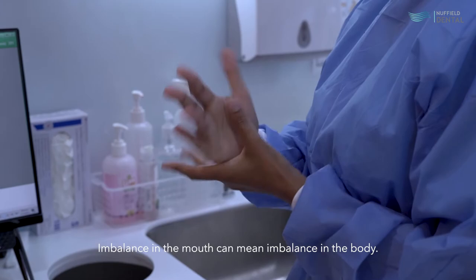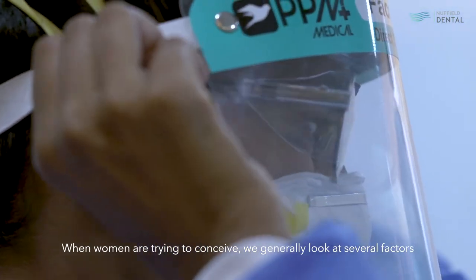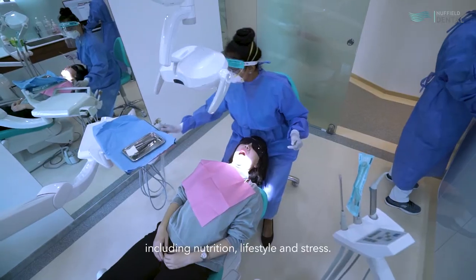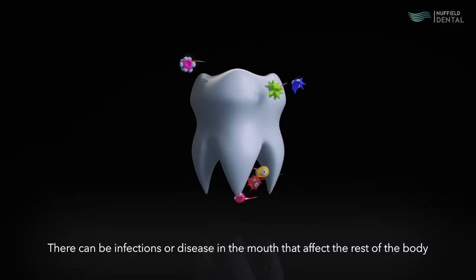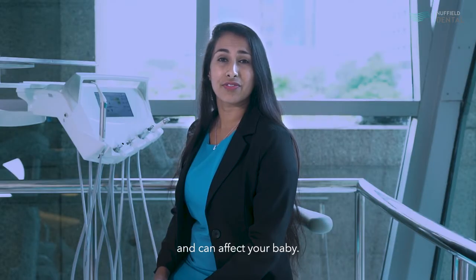Imbalance in the mouth can mean imbalance in the body. When we are trying to conceive, we generally look at several factors including nutrition, lifestyle, and stress. One area that is generally overlooked is oral health. There can be infections or disease in the mouth that affect the rest of the body and can affect your baby.